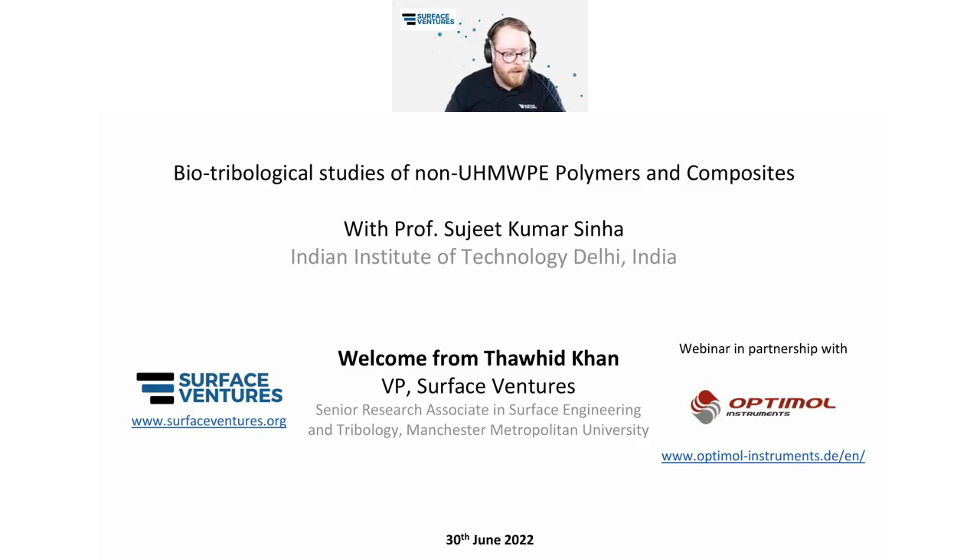A quick reminder about our website, surfaceventures.org. On that, you will find the videos from our previous talks, information regarding upcoming webinars, and information about the Surface Ventures team. So let's start with a quick poll question.